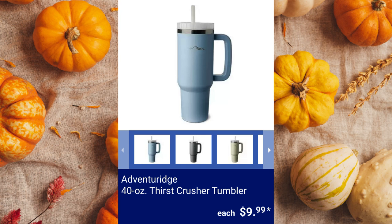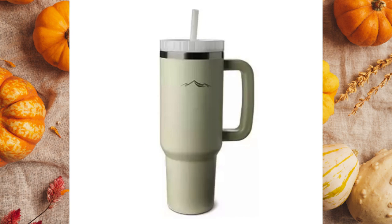Adventure-Rich 40-ounce Thirst Crusher Tumbler. It's available in flint gray, charcoal, cream, or blue for $9.99 each.